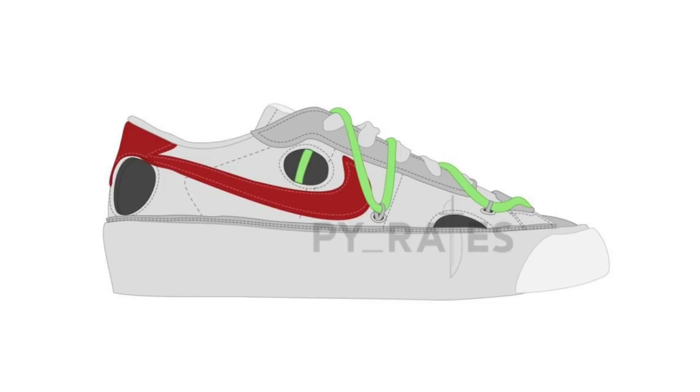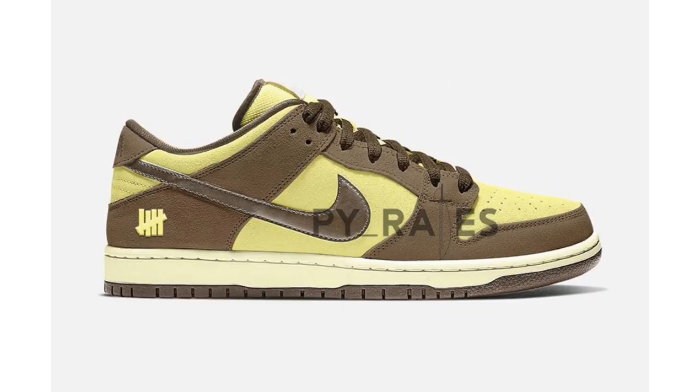Details also recently leaked on another Nike Dunk Low collaboration, this time with Undefeated. Currently we only know of one colorway, though it's possible we could see multiples — usually when Undefeated collaborates with Nike it's on at least two pairs. The image shown is a photoshop, but it features a canteen and lemon frost colorway. You can also expect Undefeated's five-strikes logo, though it isn't confirmed whether it'll be on the lateral side by the heel or on the tongue and insoles. This pair is expected to debut summer 2021 with no retail price announced.